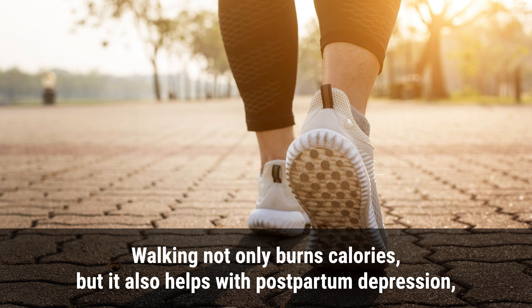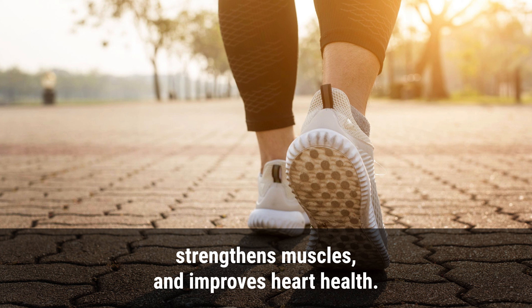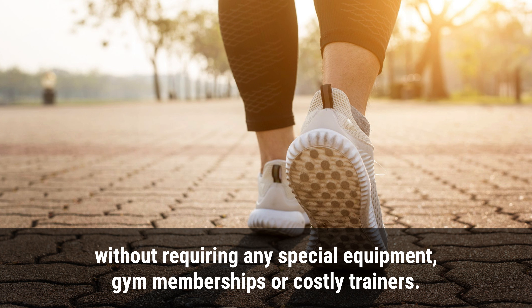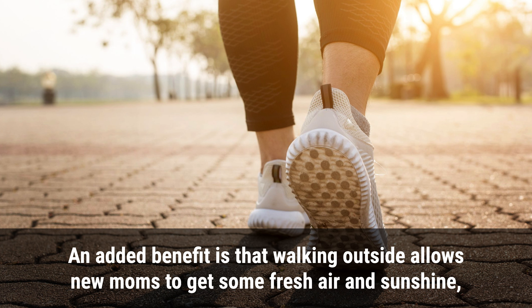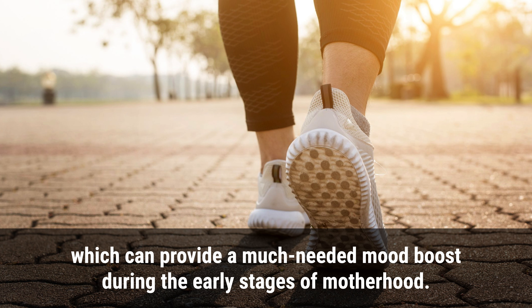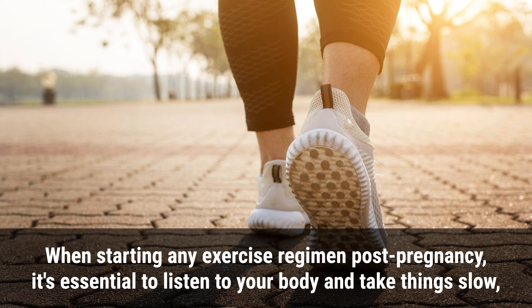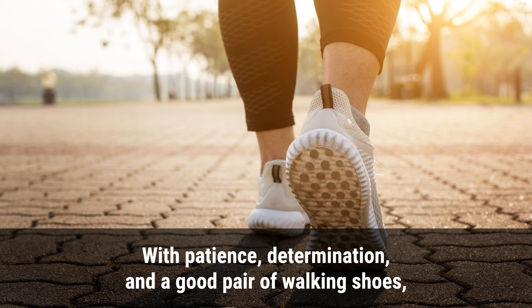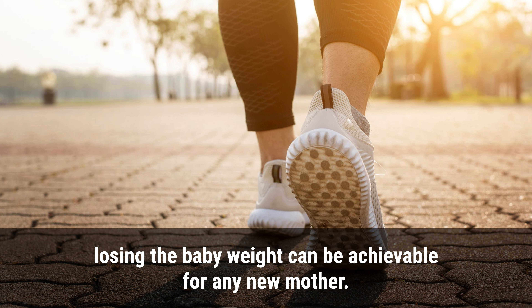7. Walking. Walking not only burns calories but also helps with postpartum depression, strengthens muscles, and improves heart health. It's a low-impact activity that can be easily incorporated into one's daily routine without requiring special equipment, gym memberships, or costly trainers. Walking outside also allows new moms to get fresh air and sunshine for a mood boost. When starting any exercise regimen post-pregnancy, listen to your body and take things slow, especially if dealing with diastasis recti or cesarean incisions.